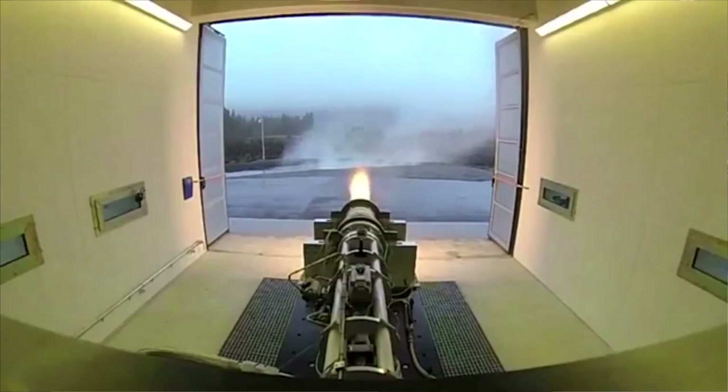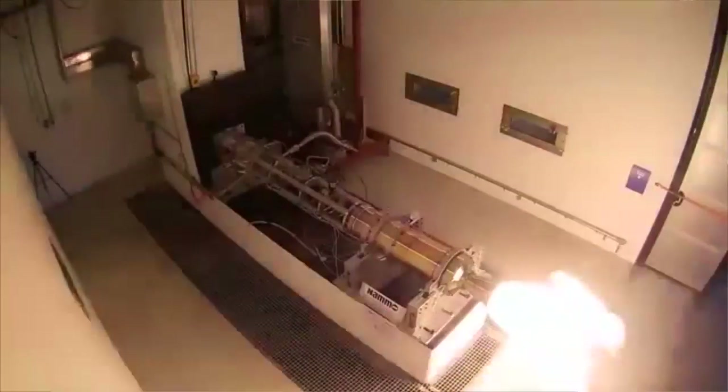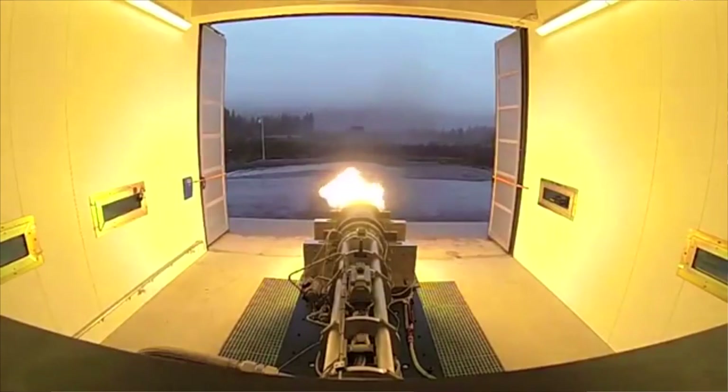The test burn lasted for 16 seconds and produced 30 kilonewtons, or three tons of thrust. Temperature inside the rocket reached 2,200 degrees Celsius and 1,200 degrees in the plume, more commonly known as the massive jet.